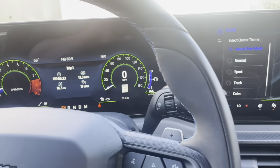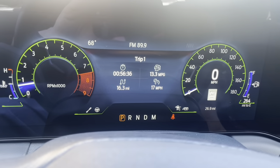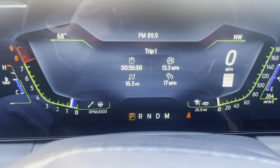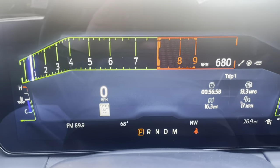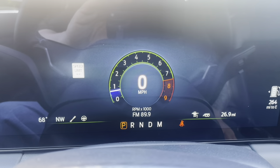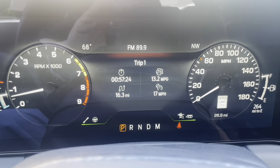I started playing around a bit before finishing the video — let me go through the dash modes. You've got: Match Driver, Normal, Sport, Track, and Calm. Normal doesn't change much. Sport mode gives you more of a V-shape layout — your speedometer on the right, tach on the left. Track mode reminds me of the GT500 track mode with the red line display across the top. Calm mode gives you a cleaner screen — might be nice at night so you don't have too much in your face. It also shows your speed limit.